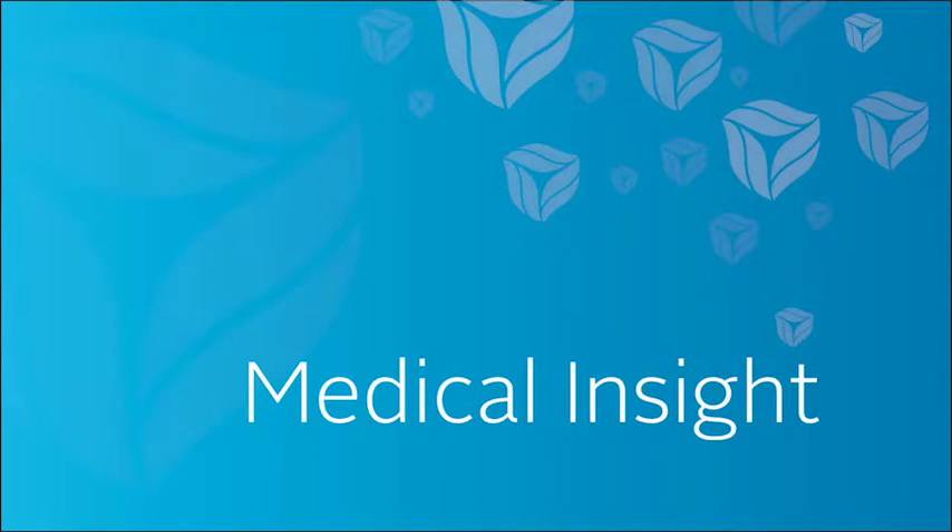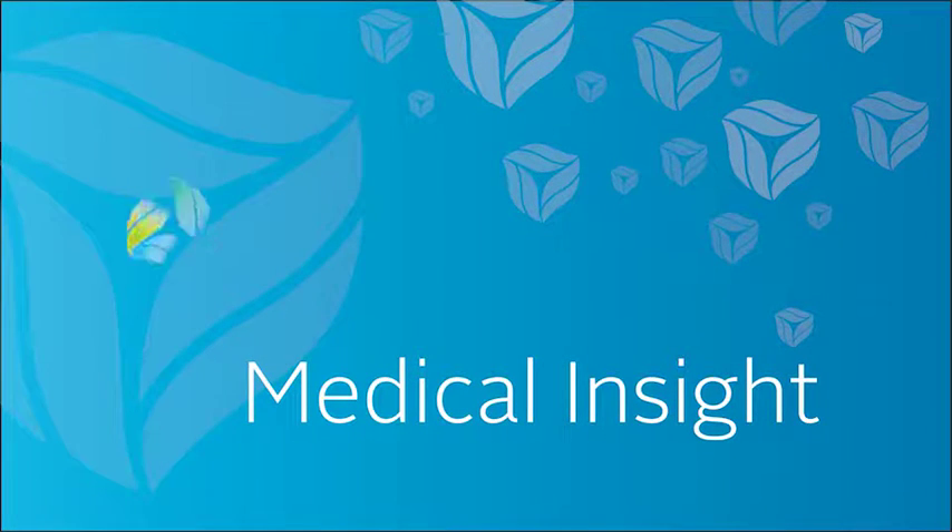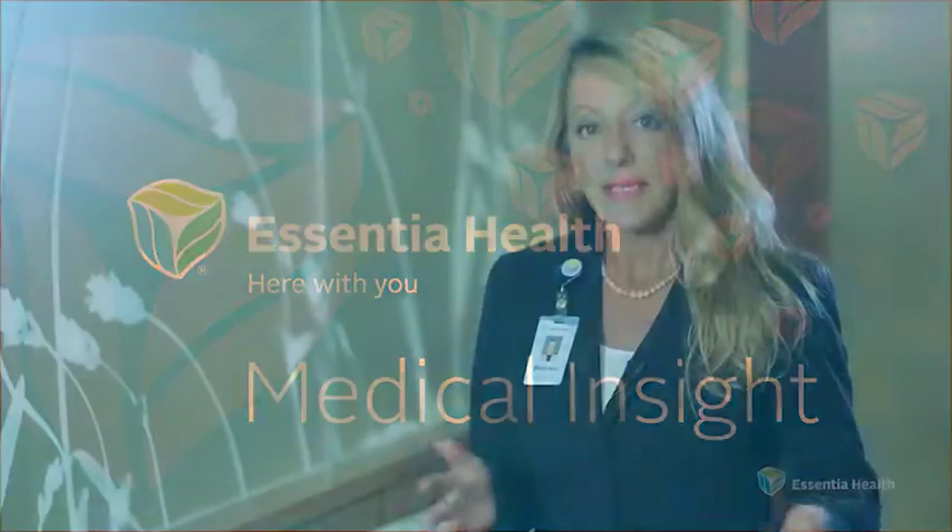Welcome to Medical Insight, a weekly health care feature brought to you by the experts at Essentia Health. Today on Medical Insight, dermatologist Dr. Michael Woltz and nurse practitioner John Slatendahl talk about psoriasis and a new treatment known as the extract laser.